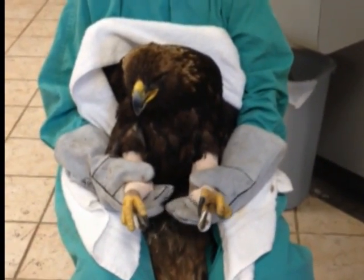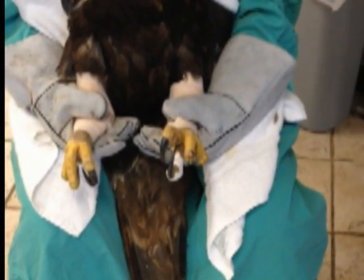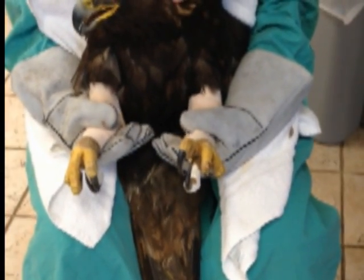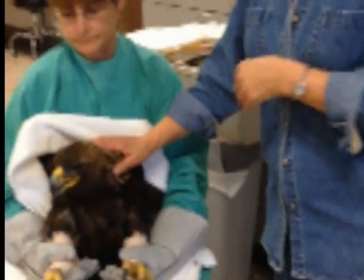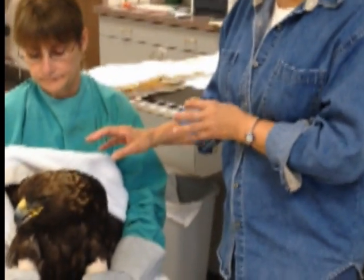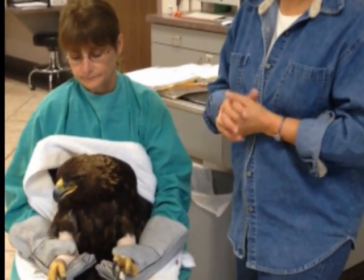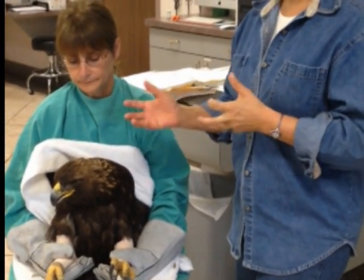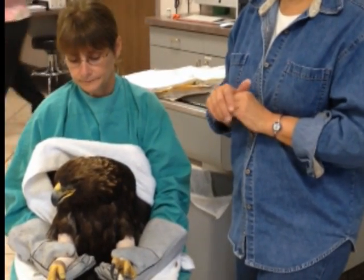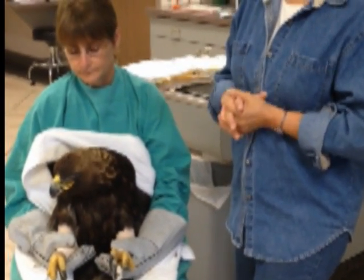If she survives, just the two to three weeks of hospitalization with chelators runs about $3,500. That includes hospitalization, fluid therapy, antibiotics, and all the supportive care she needs. We always do x-rays on these birds, and blood lead tests to monitor her lead levels. We also have to protect her against aspergillosis, so she gets an antifungal pill called voriconazole — a very expensive pill she receives every day.